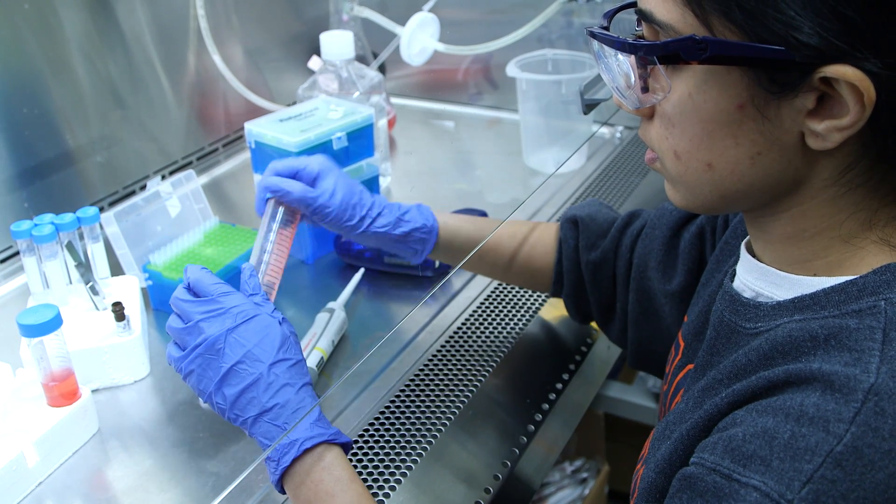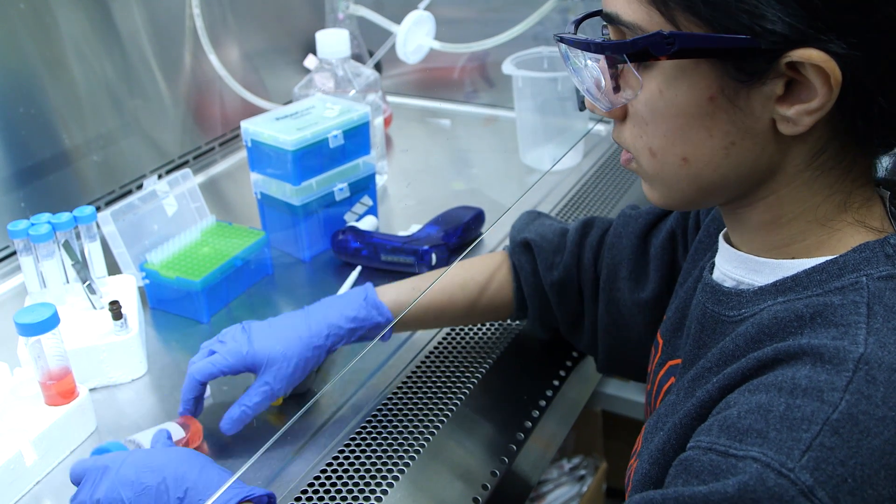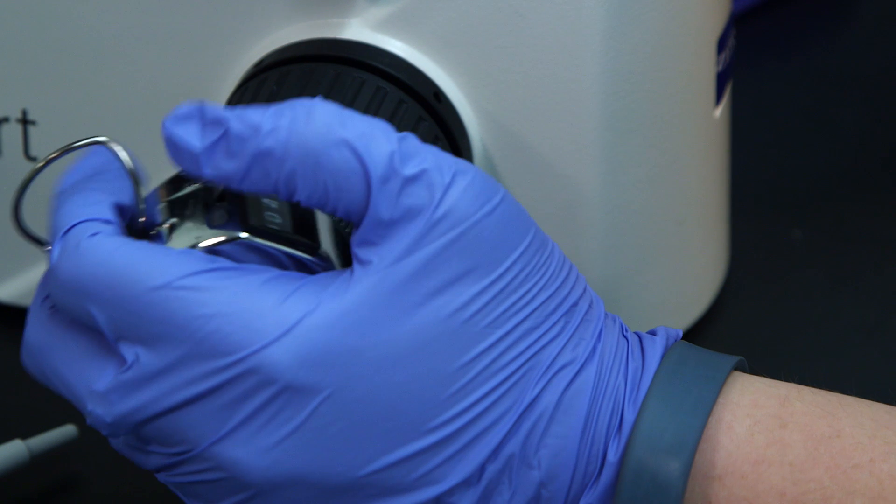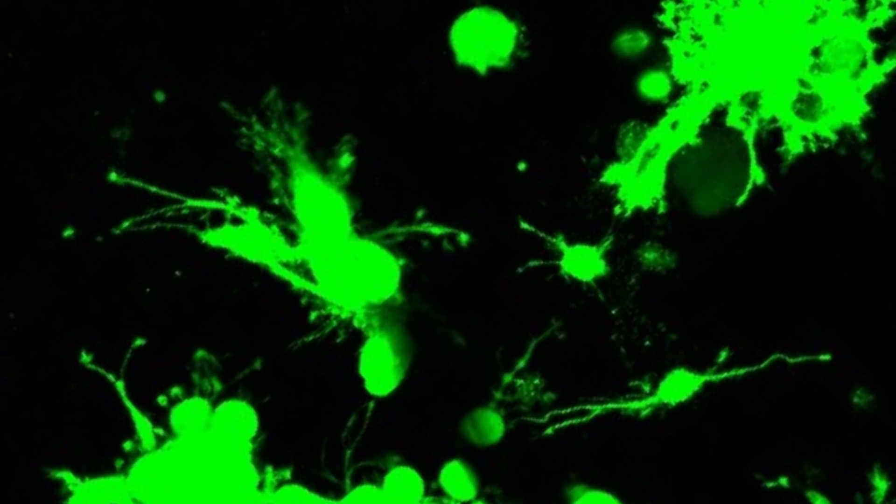Within the next decade, our lab can make a significant impact on some of these diseases like multiple sclerosis, Parkinson's, and Alzheimer's disease, and also on various different injuries like stroke and spinal cord injury.